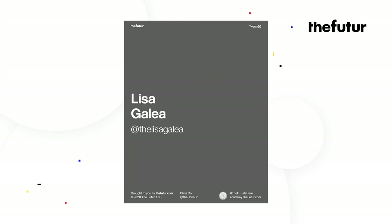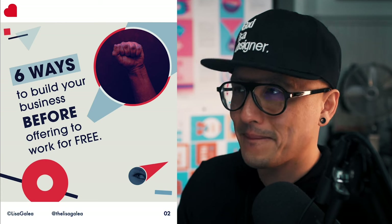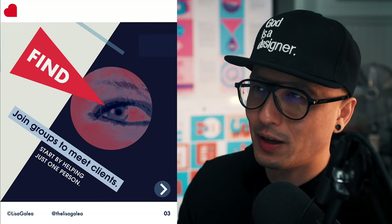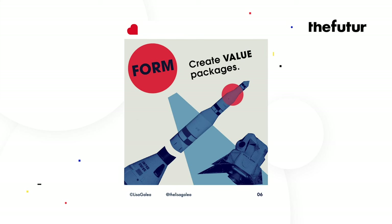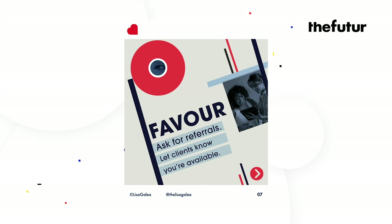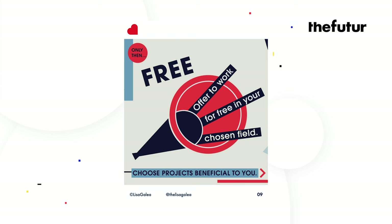Next up is Lisa. 'Freestyle your freelancing career — how to find clients. Six ways to build your business before offering to work for free.' The six F's are: Find — join groups to meet clients, start by helping just one person; Friend — collaborate with others, look for people in similar non-competing industries; Forge — build online relationships to show your value; Form — create value packages; Favor — ask for referrals, let clients know you're available; Flip — stop calling yourself a freelancer, you're a consultant. Only then: Free — offer to work for free in your chosen field and choose projects beneficial to you.